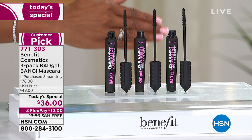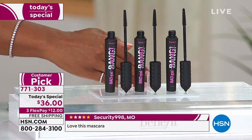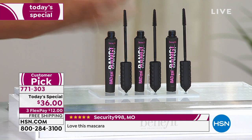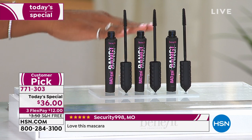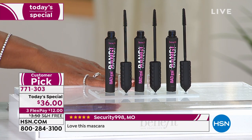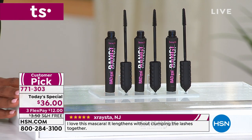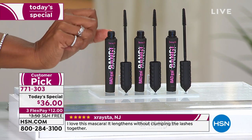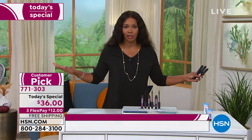Three full size Bad Gal Bang mascaras — this is for volume, for thickness. You've got pro vitamin B5 in here so you're actually taking care of your eyelashes when you use this mascara. And you've got free shipping and flex pay. These are customer picks and the lowest priced trio ever — it is the best value that we've offered.